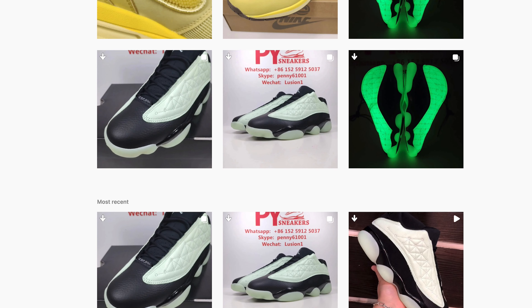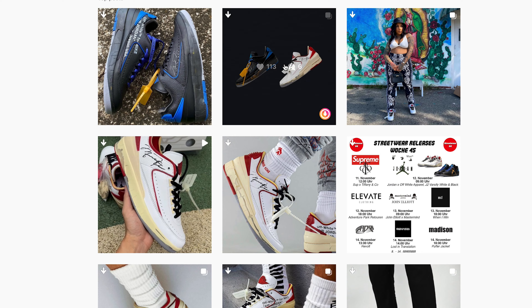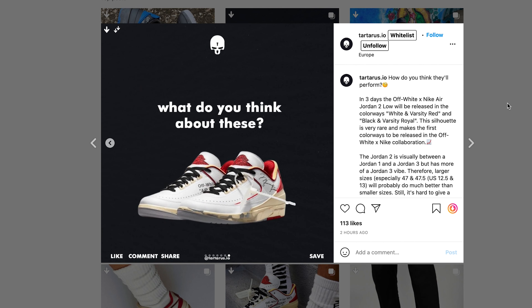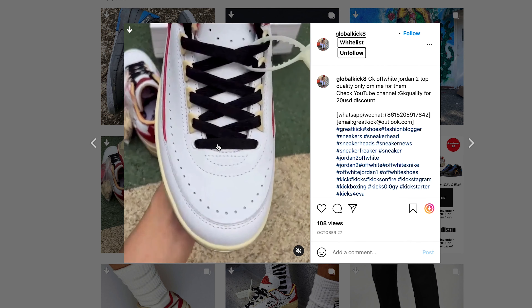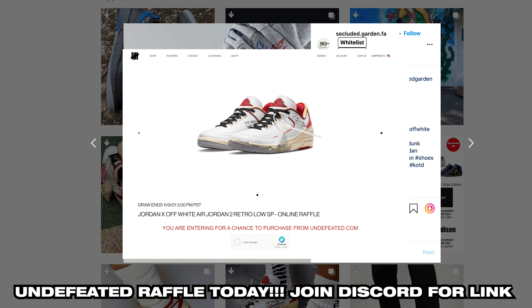Now it's about to heat up — Friday, November 12th, we have the Jordan 2 Retro Low SP Off-White. We have the white and red pair and the blue and black pair. They both retail at about $250, and I'm expecting resale somewhere up in the $400s, maybe even $500s. That's where it's currently sitting.